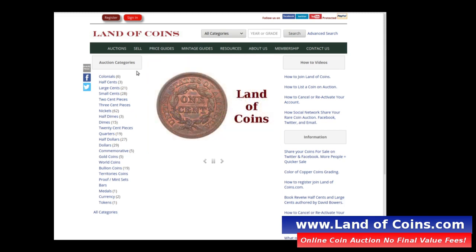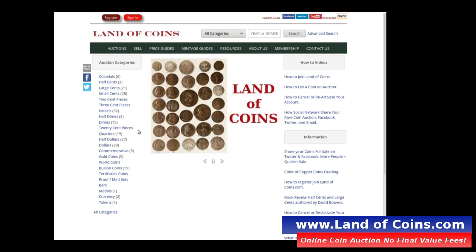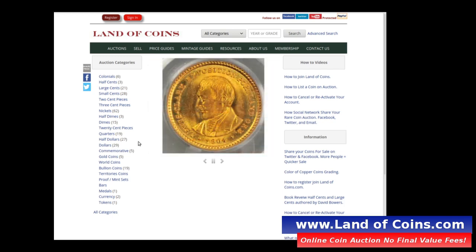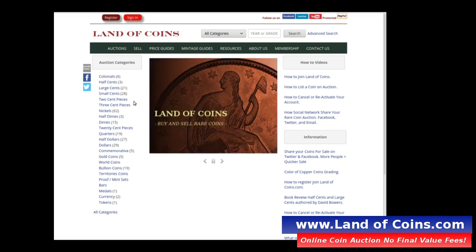I'm going to show you one that's available on Land of Coins, which is an online rare coin auction website where you can buy and sell coins. You can list your own coins for sale, with no buyers fees and no sellers fees — just a small monthly payment. You can save yourself a lot of money using it, so check out the website Land of Coins if you haven't already.